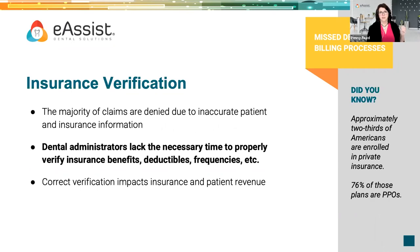This not only impacts insurance payment timeliness — it impacts the trust level that patients have with us, because we're able to give them the right information. Two-thirds of Americans are enrolled in private insurance, and 76% of those plans are PPOs. That trend will absolutely continue. If you're keeping insurance verification in-house, make sure you have the appropriate amount of administrative support. If you're looking to outsource, reach out at the end of this session to see what we can do to help.